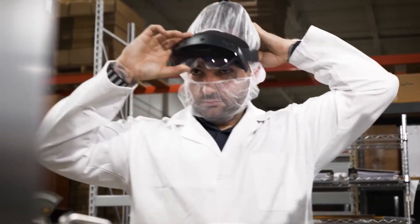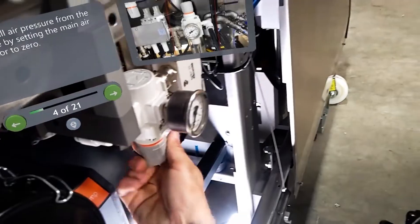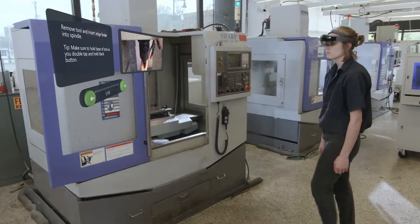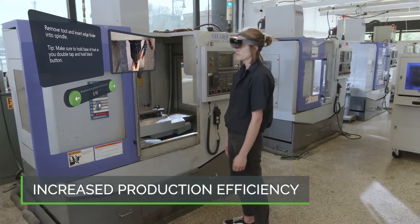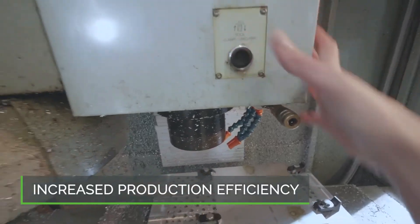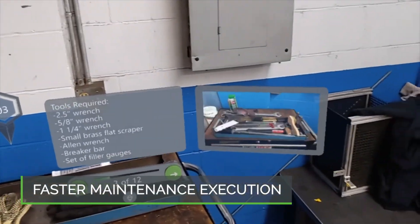By accelerating the creation and distribution of maintenance instructions for better frontline execution, manufacturers will see the impact on their business with increased production efficiency, as AR instructions provide better accuracy and productivity for the frontline, and faster maintenance execution to decrease downtime costs.